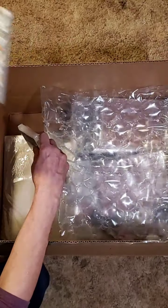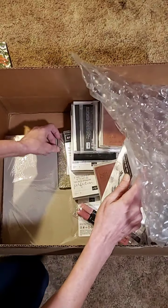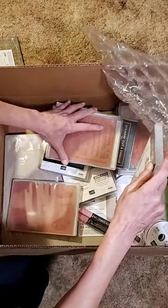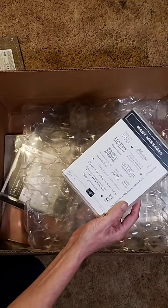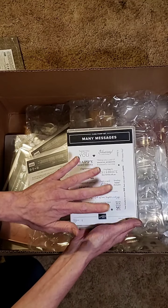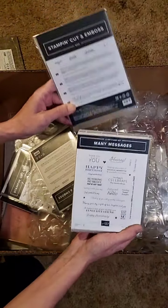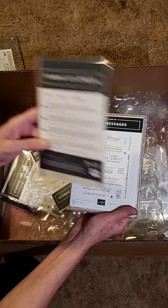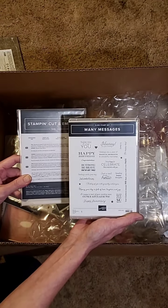I got two of the papers to go with the Dragonfly Garden. Many Messages — a stamp set. This is neat: it's one stamp and it stamps all these sentiments down. And then there is a coordinating die. So you stamp it, one stamp, you place the die over it, and it will perfectly cut out all your sentiments in one pass in your machine. I can't wait to start playing with this one.